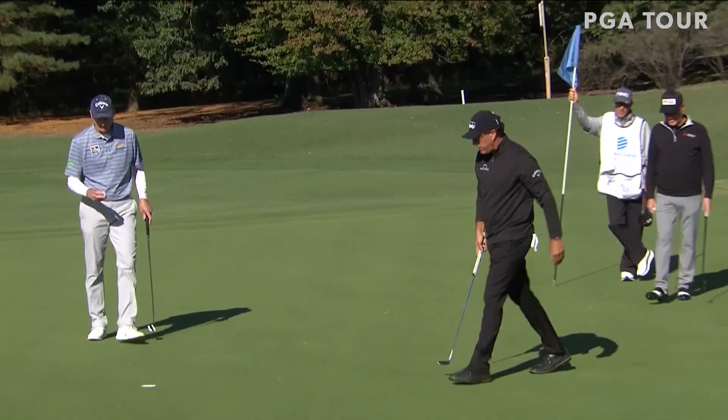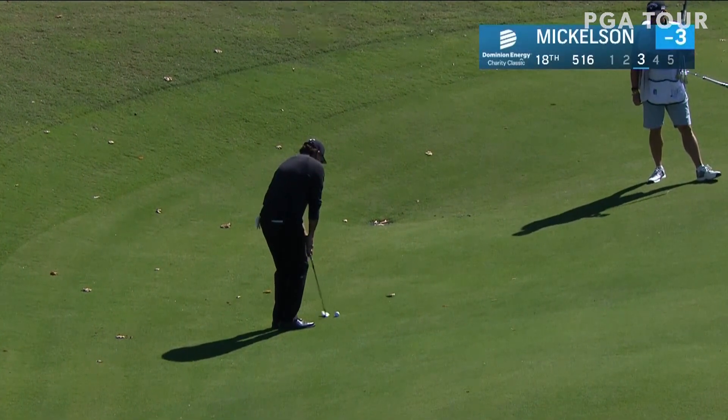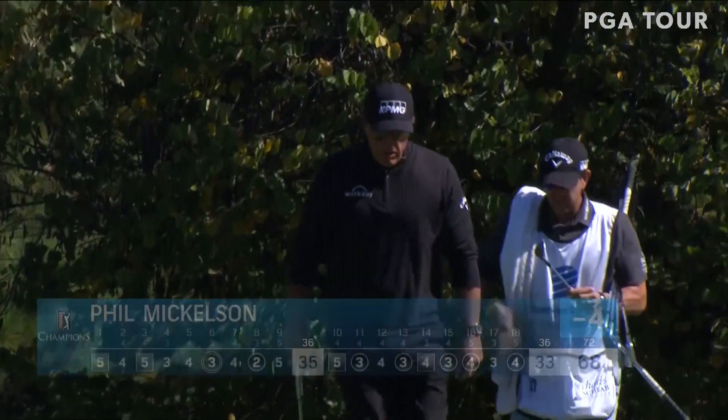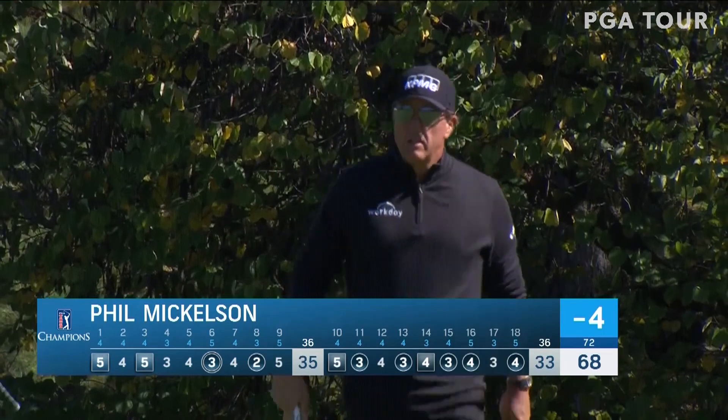Mickelson back on track in red numbers to the 18th, the par 5, his third shot here. Bidding for his second win in two starts on this tour, something Jim Furyk has already done this year. Would make the birdie at 18, birdies at 15, 16, and 18 for a round of 68 in round number one.